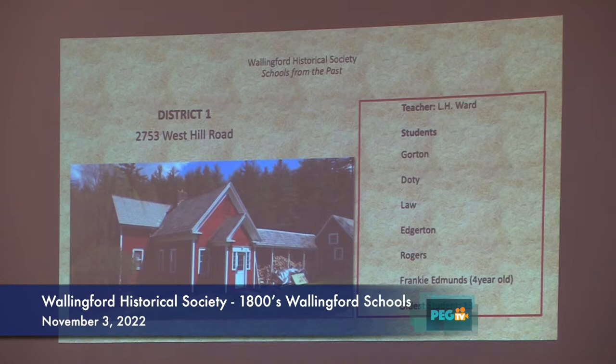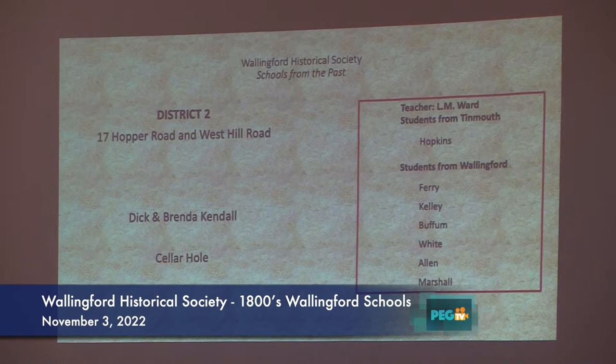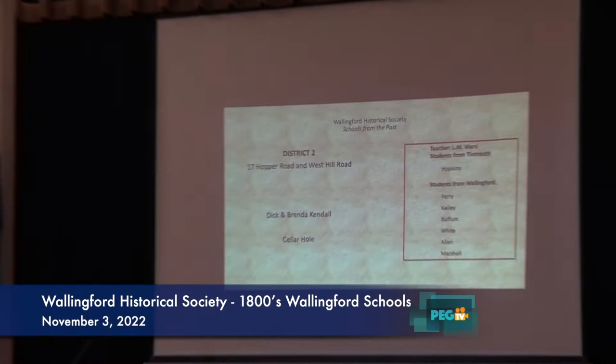Number two is the school located at a cellar hole on Hopper Road, and that was shared with Timothy. The teacher's name was Ward, and the children from Timothy's were Hopkins, and some of the Wallyford children were Ferry, Kelly, Bufflin, White, Alan, and Marshall. We're lucky to have Dick and Brenda Kendall in the audience, and they're going to tell us a little bit about what's in their yard, because their house is right near that site.